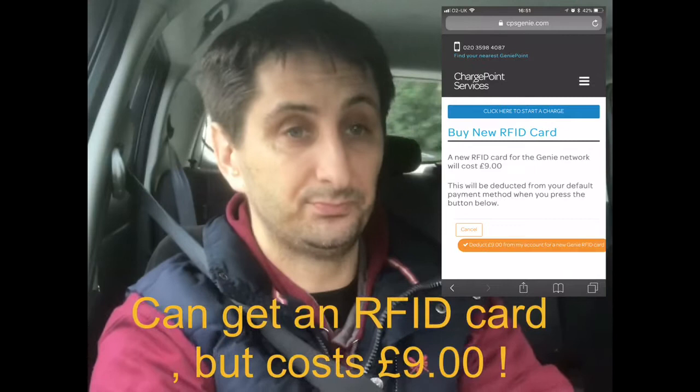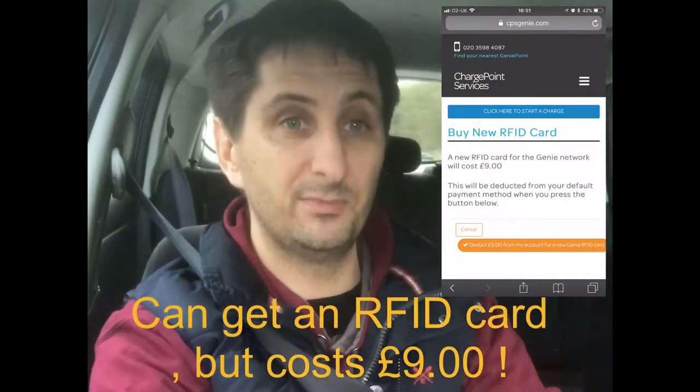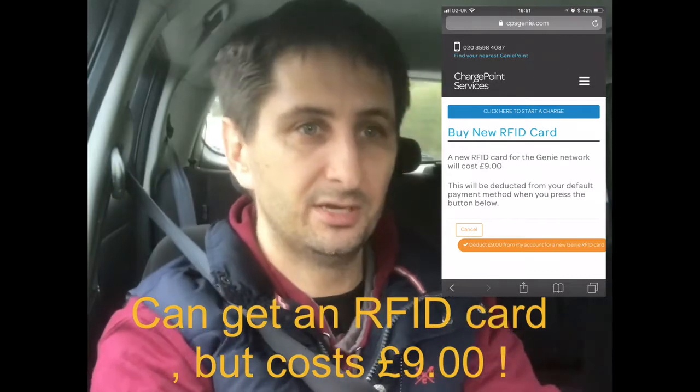I would actually say that ChargePoint Genie — second time I've used it — no problems at all. It would be nice if they could make an app. I suppose it's not too much bother using the internet on the phone, but I think it's just a little bit neater. So I'm pleased to have a new rapid charger within 14 minutes of my front door, which is always a bonus.